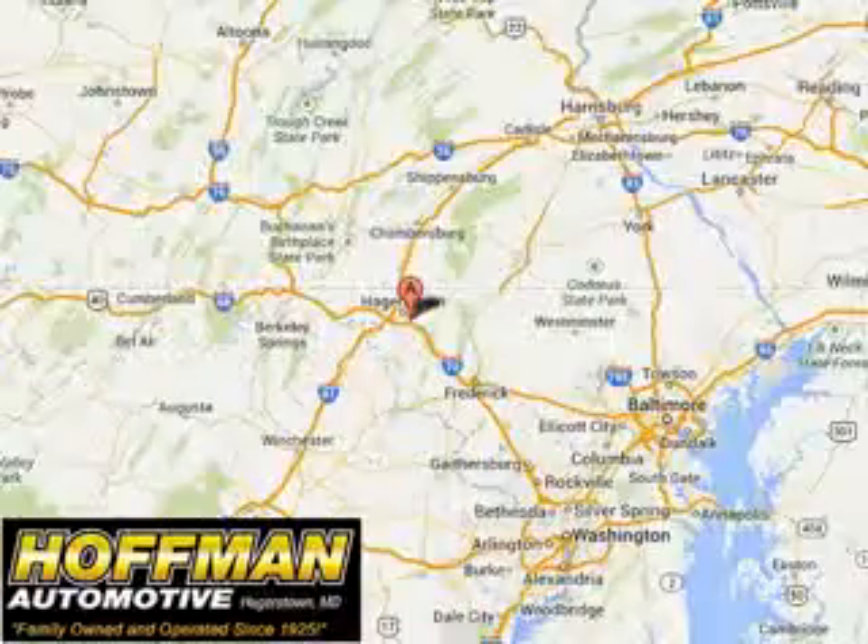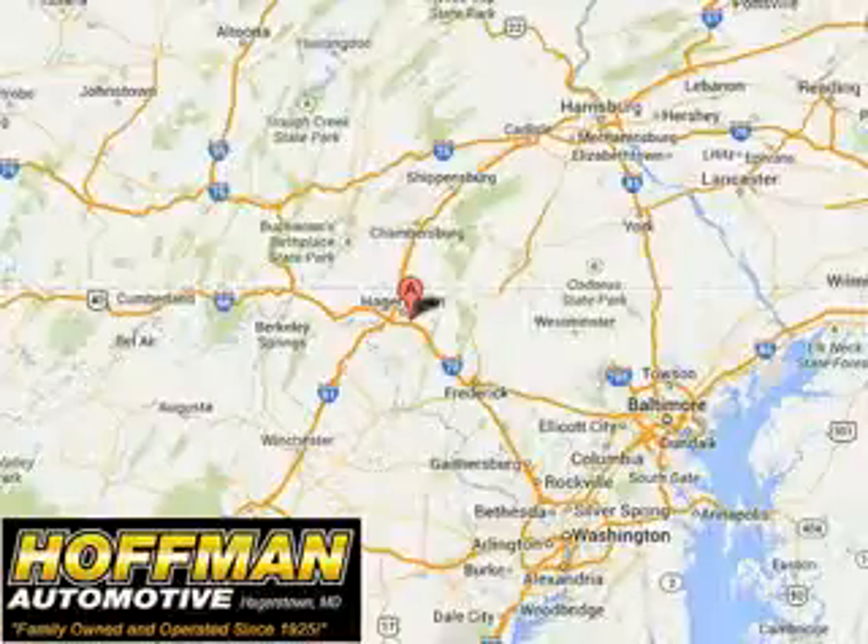Get where you need to go, enjoy the drive, and have peace of mind in this 2015 Dodge Grand Caravan. See us at Hoffman Automotive today. Please contact Ms. Allen at 301-733-5000, extension 1044, today with any questions or to schedule an appointment. We look forward to earning your business.